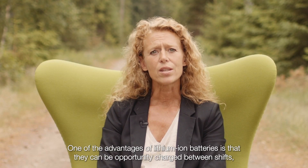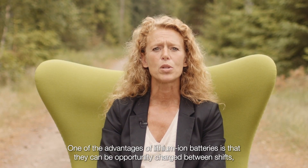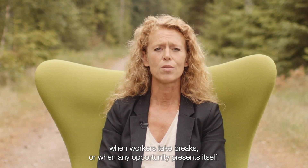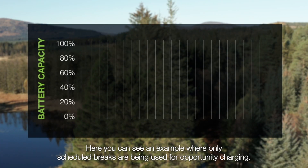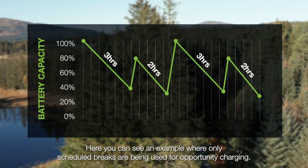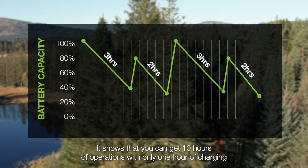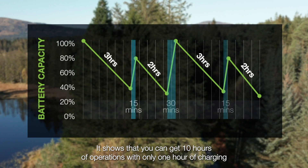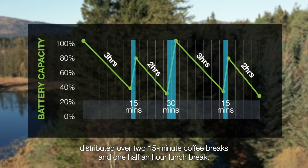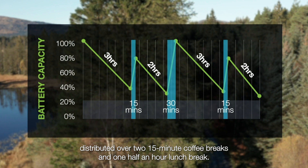One of the advantages of lithium-ion batteries is that they can be opportunity charged between shifts when workers take breaks, or when any opportunity presents itself. Here you can see an example where only scheduled breaks are being used for opportunity charging. It shows that you can get 10 hours of operations with only one hour of charging distributed on two 15-minute coffee breaks and a half-hour lunch break.